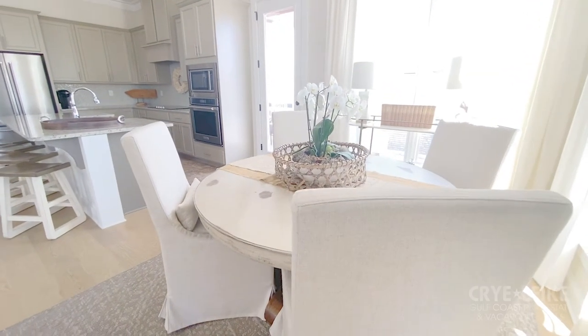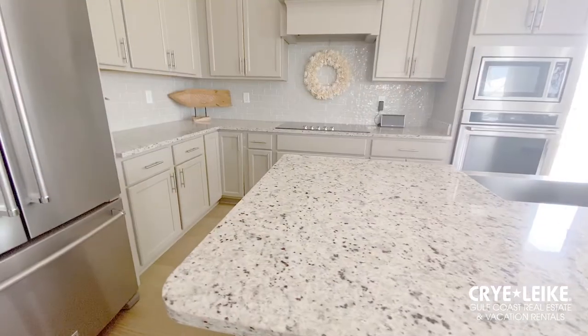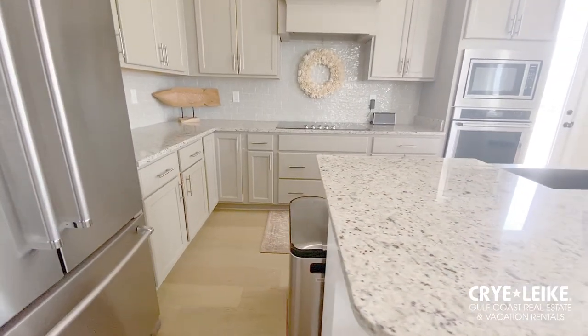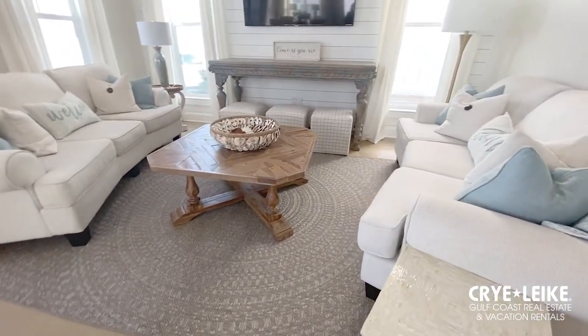The beautiful, well-stocked kitchen and dining area has more than enough elbow room for your group to whip up a home-cooked meal or enjoy some of our local cuisine. Sit back, relax, and enjoy the coastal decor in the living room.